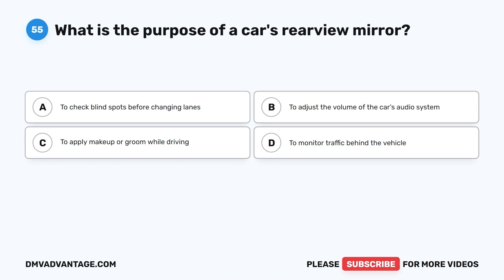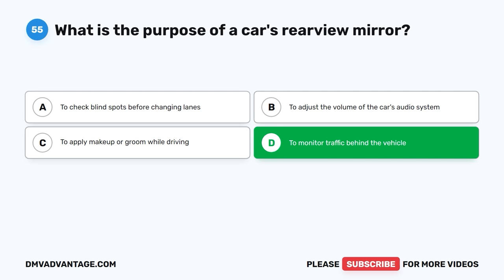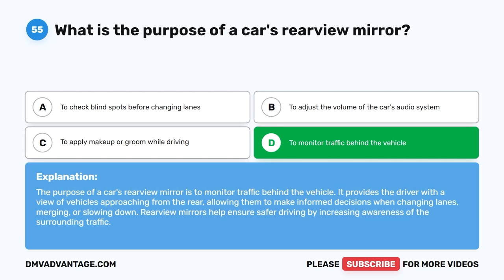Question 55: What is the purpose of a car's rear-view mirror? The correct answer is D, to monitor traffic behind the vehicle. The purpose of a car's rear-view mirror is to monitor traffic behind the vehicle. It provides the driver with a view of vehicles approaching from the rear, allowing them to make informed decisions when changing lanes, merging, or slowing down. Rear-view mirrors help ensure safer driving by increasing awareness of the surrounding traffic.